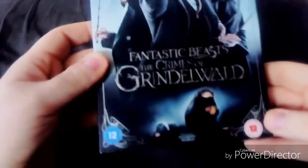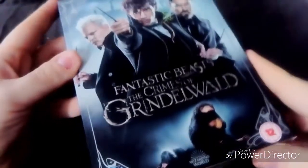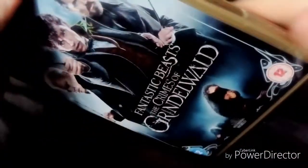And next up is Fantastic Beasts: The Crimes of Grindelwald, which is the second part of the Fantastic Beasts series. Let's go ahead and unbox this.